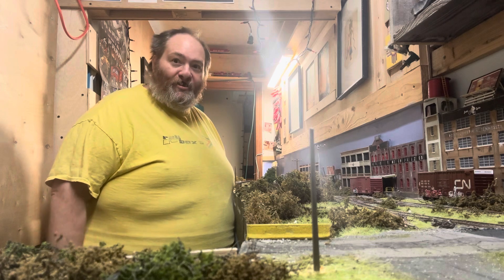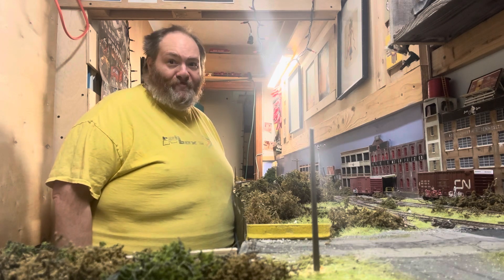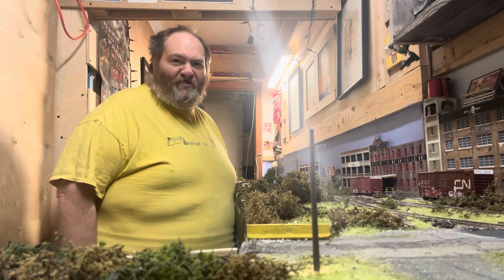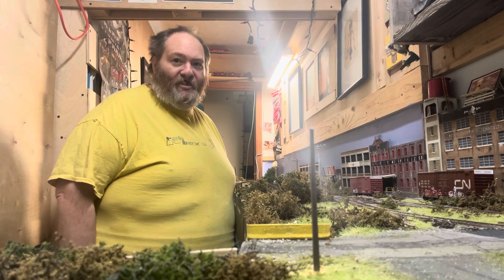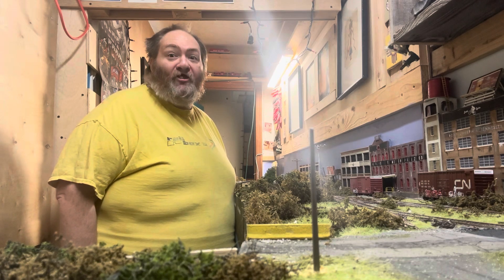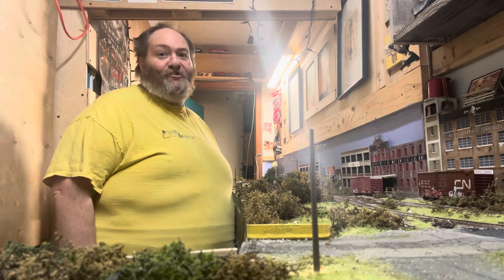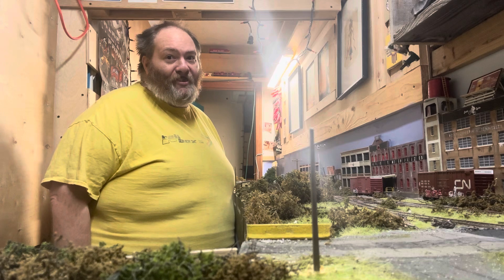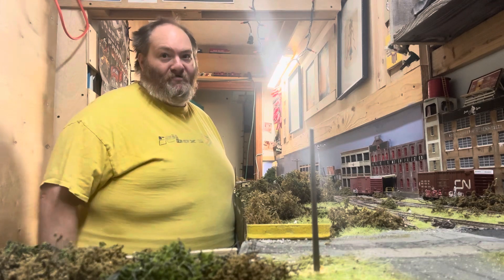That's the Scale Trains GP30, North Carolina Transportation Museum, Southern Railway. Overall I'll give it a 9 out of 10. Scale Trains did a beautiful job. I'm looking forward to the next round of GP30s — I want some dark future CSX, please.